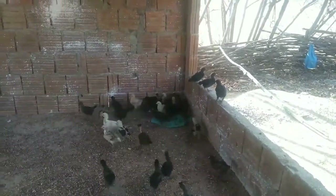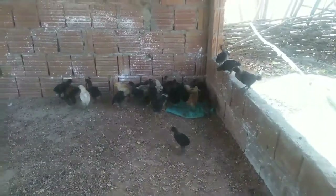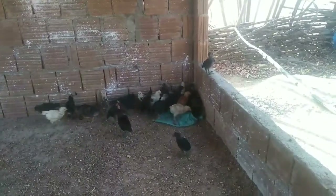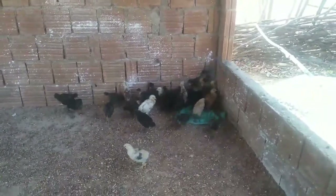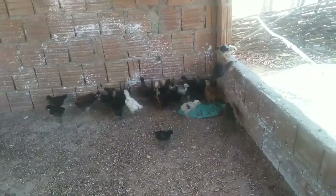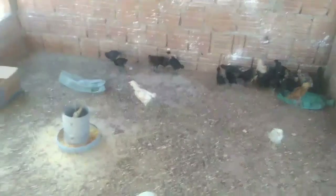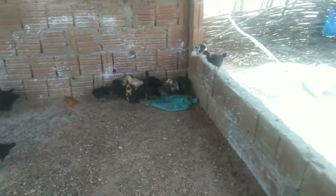Eles estão tudo brincando, subindo em cima da paredinha ali, desce, sobe. Deixem no comentário o que vocês estão achando. Já estão grandinhos, tão bonitos. Tem o pescoço pelado também — preto com a espinha branca. Tem esses meio amarelinhos, tem amarelo, branco também. Por enquanto está meio branco agora — ninguém sabe depois como vai ficar. Está novinho ainda. Tem um meio branco que está querendo ficar amarelo também, meu amarelo queimado — mais escurozinho.